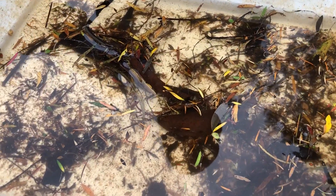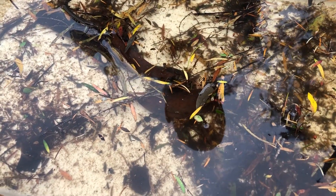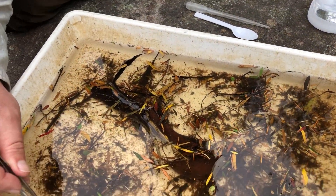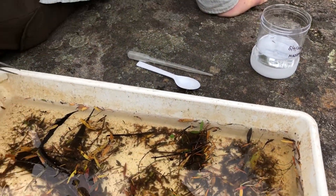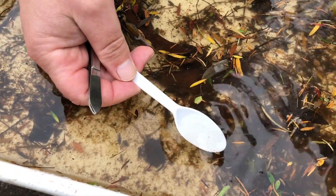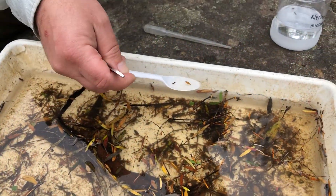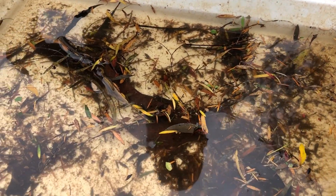And then we can use these various tools — pretty simple tools, just like a spoon. We've got a pipette here, some tweezers, and then we can pick up these animals and put them into our sample jar. The faster moving stuff, the spoon comes in handy. So chasing this little beetle here. Don't want to put too much water into this sample jar. And that's a live pick.